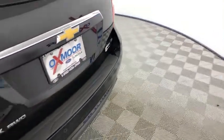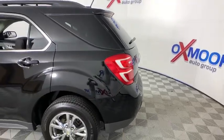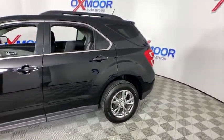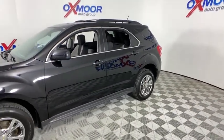Come test drive the 2017 Chevrolet Equinox. Fuel efficiency, safety, and value equals the Chevy Equinox. This vehicle has less than 110,000 miles. Here are some of this vehicle's great options.